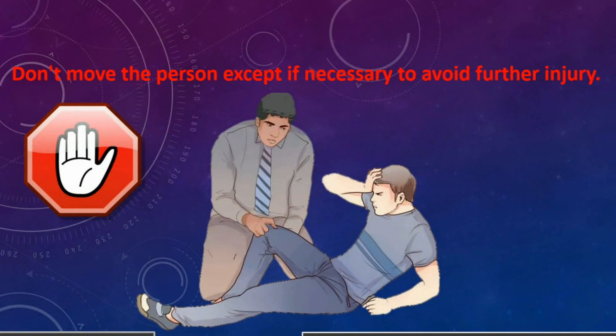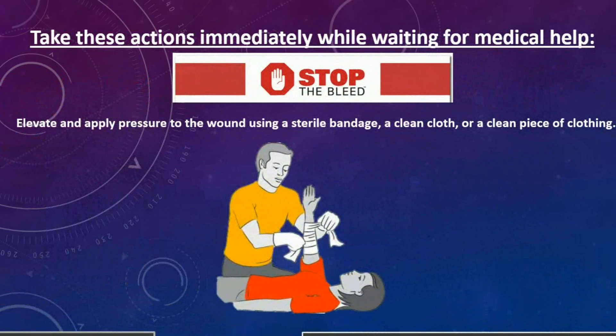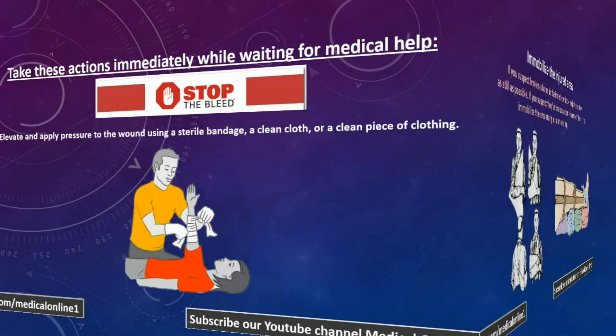Don't move the person except if necessary to avoid further injury. Take these actions immediately while waiting for medical help. Stop the bleed: elevate and apply pressure to the wound using a sterile bandage, clean cloth, or a clean piece of clothing.